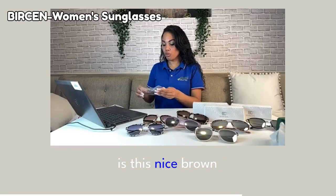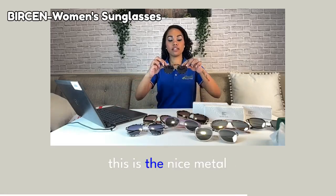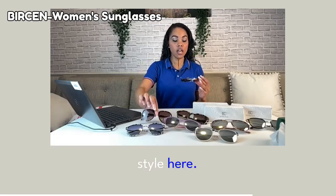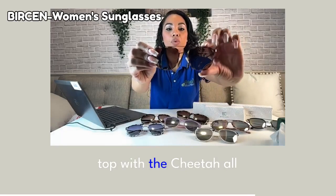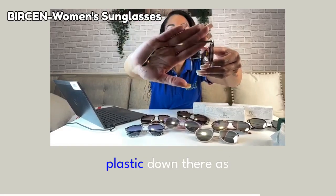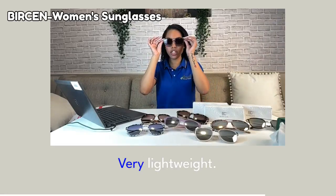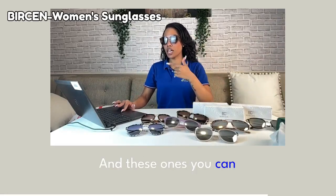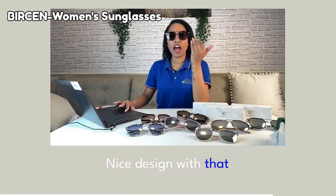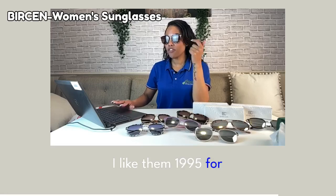The last but not least is this nice brown cheetah going for $19.95. Again, this is the nice metal frame, very lightweight compared to the aviator style. You do get the metal up top with the cheetah all around the actual lens. You got the nice metal and then the plastic down there as well. These ones are cool — very lightweight. These ones you can actually see through, so they're not like that nice design with that flashiness of a reflection. They're cute, I like them — $19.95 for these.